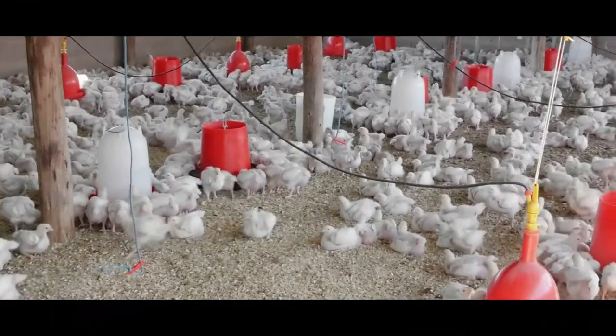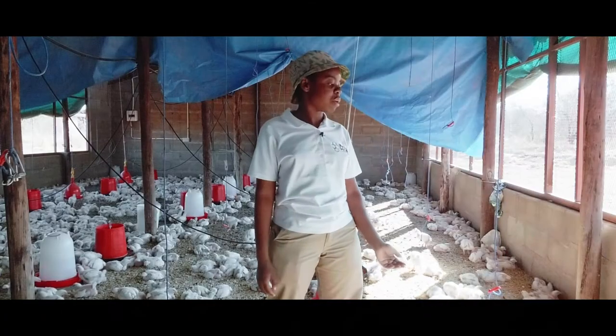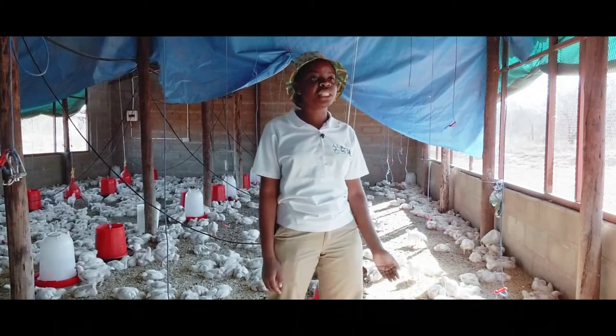Before we can even place the chicks in the house, we have to calculate how this house can accommodate a certain number of chicks. Our house can accommodate 1.5 chicks per square meter in winter and 1.2 chicks per square meter in summer.